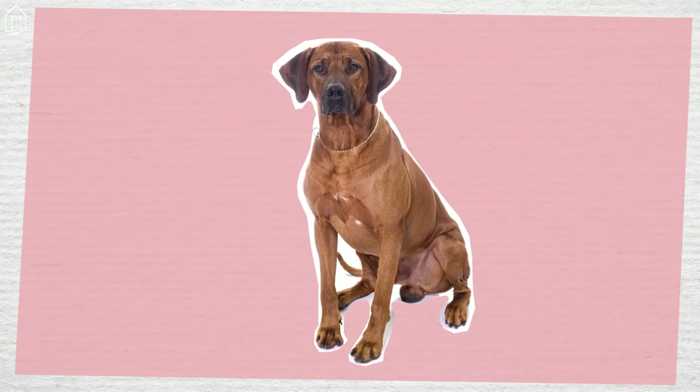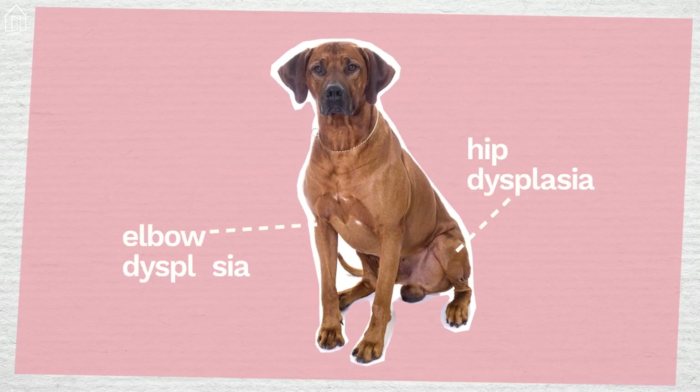Rhodesian Ridgebacks are susceptible to some hereditary diseases, such as hip and elbow dysplasia.